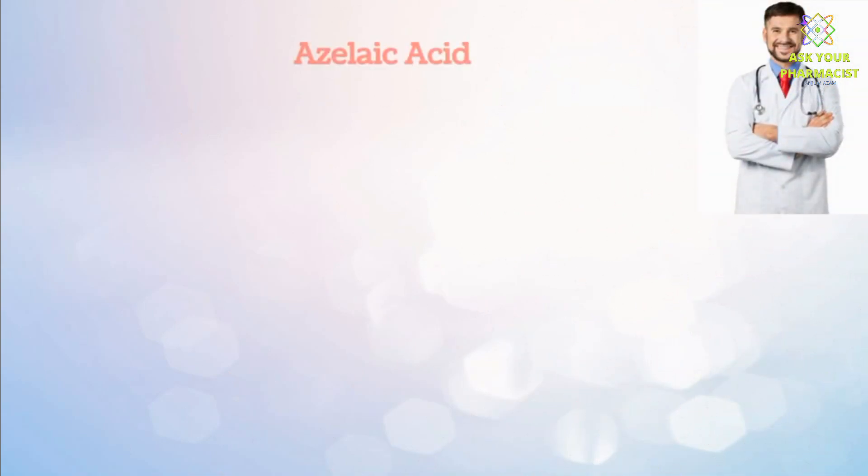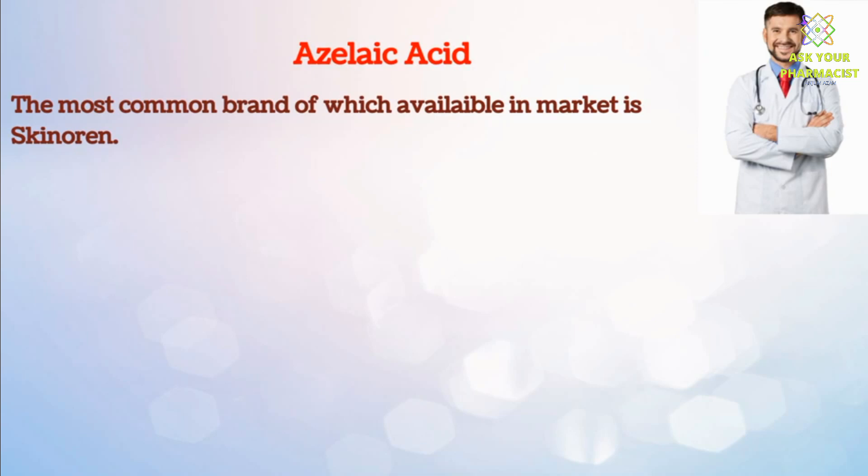Today, our video is regarding a medicine called Azelaic Acid, the most common brand of which available in the market is Skinorin.